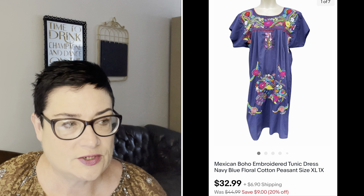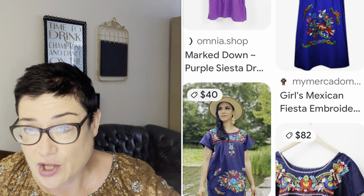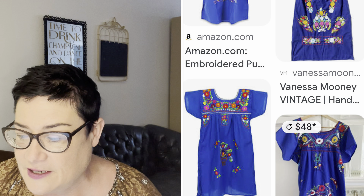Next, a Mexican boho embroidered tunic dress in navy blue — plus size floral peasant dress. When I Google Image searched this, there were lots of similar new ones out there for $45–$49.99, so I priced mine lower to sell it quickly. That extra few minutes of research allowed me to sell it fast rather than sit alongside all the others. I sold it for $32.99; I paid just $2.99 at the Salvation Army; buyer was all in for $43.28.